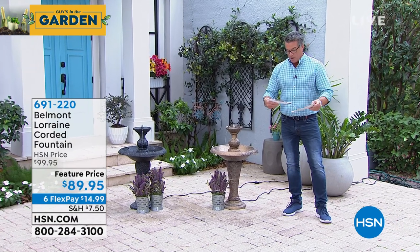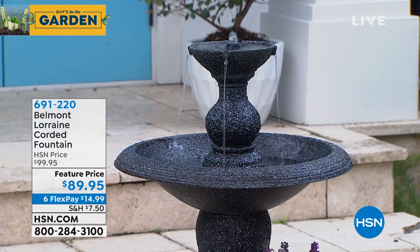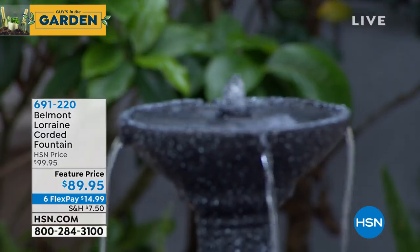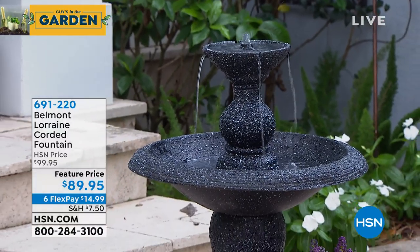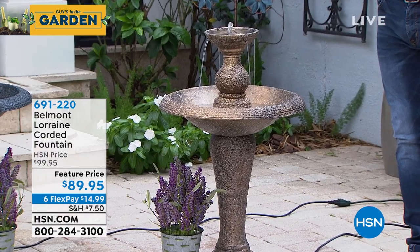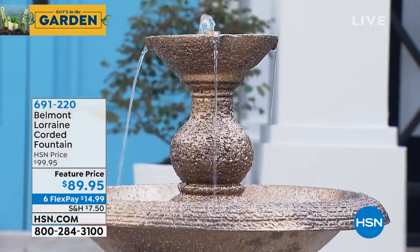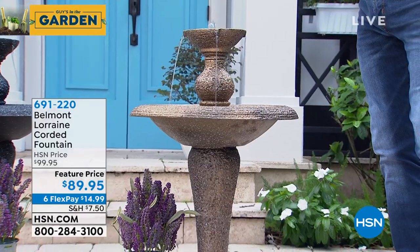Next are the Belmont Gardens Lorraine Fountains — absolutely breathtaking. If you've always wanted a garden fountain but thought they were too expensive, you can today. Made with resin, they look exactly like they've been chiseled or carved from stone. Two colors: gray marble or bronze marble. Italian-inspired elegance — all you do is add water, stack it up, and plug it in. It'll trickle down and attract birds. Very limited supply — $10 off, six FlexPay of $14.99.